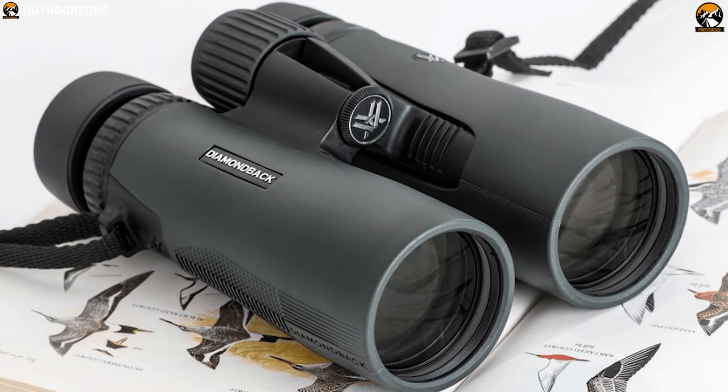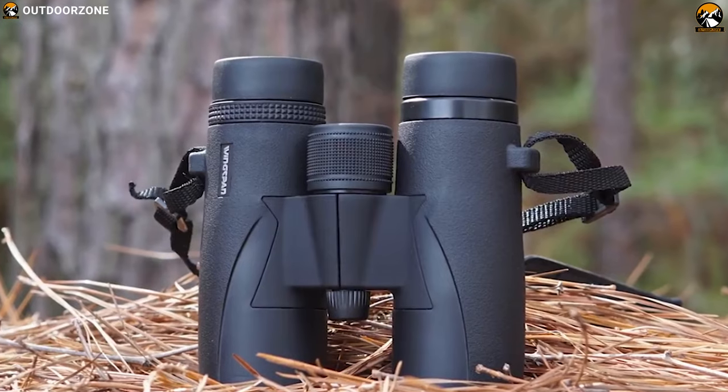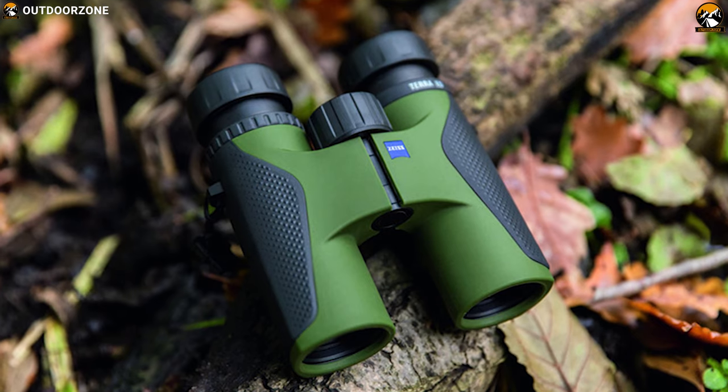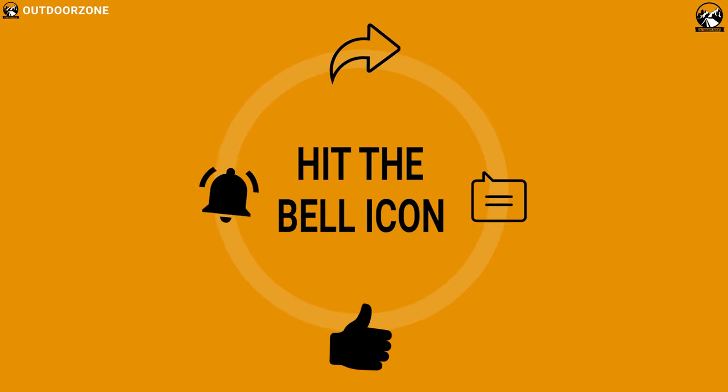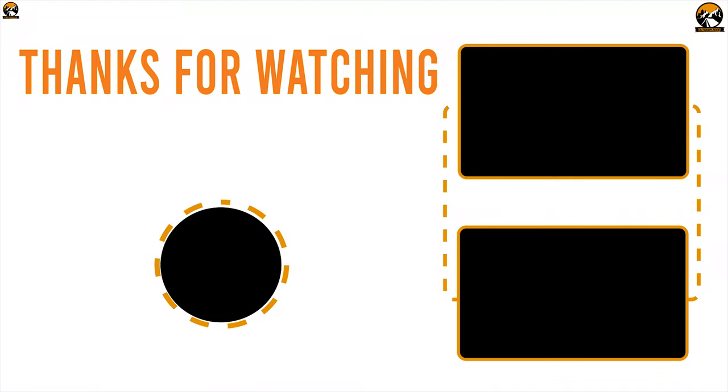So that was all about the best 5 binoculars for birdwatching and safari. Like, comment, and share with your friends if you found this video helpful. And subscribe to our channel if you want to see more videos like this on your feed.